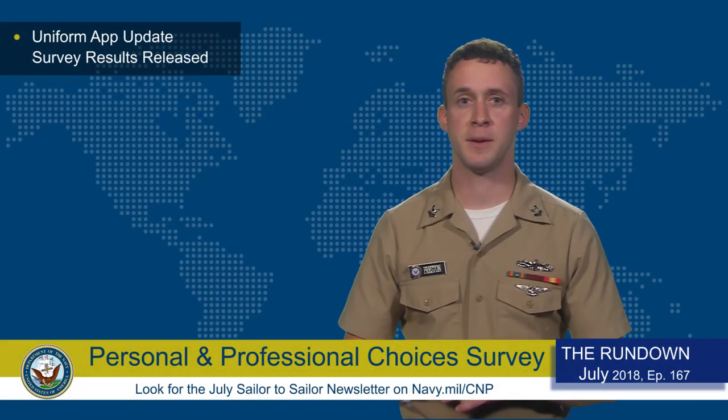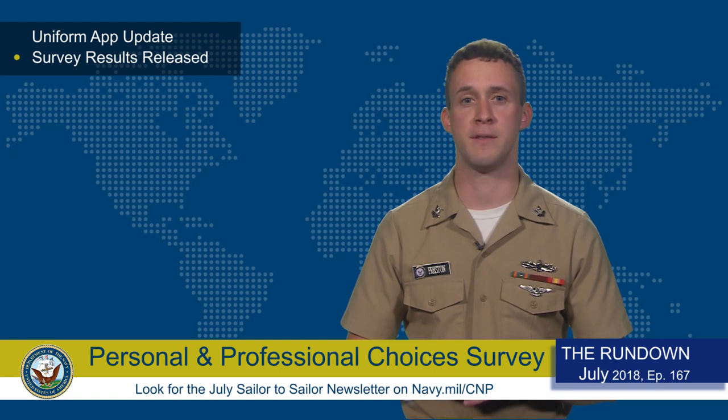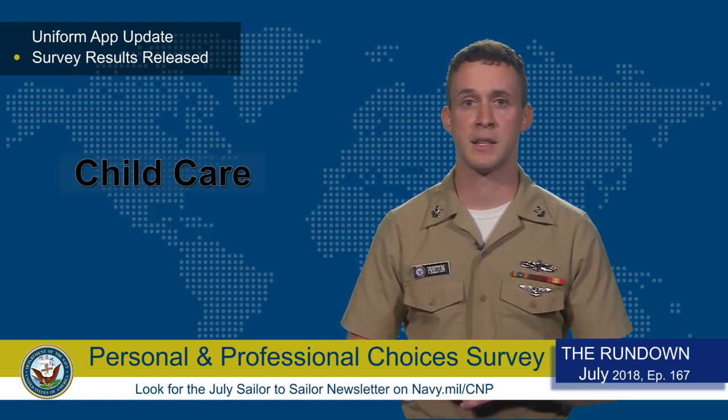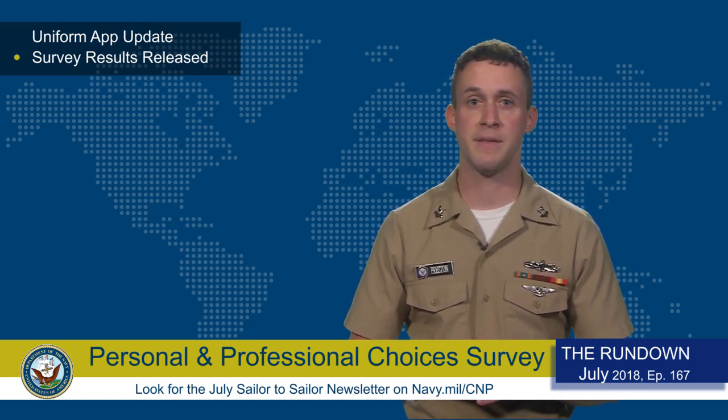The 2018 Personal and Professional Choices survey results were released by the Chief of Naval Personnel's Office of Inclusion and Diversity. The survey, which is conducted every two years and evolved from the Navy's Pregnancy and Parenthood survey, provides leadership with information from sailors on retention, work-life balance, family planning, childcare, pregnancy, and other related issues. The data gathered from the survey helps the Navy track trends and the impact of personnel policies on sailors, their families, and also on Navy readiness. A working group of stakeholders from around the fleet is being convened to develop policy recommendations and possible actions based on the data.